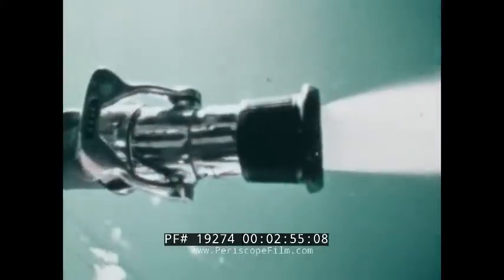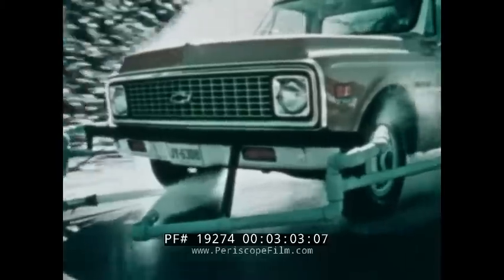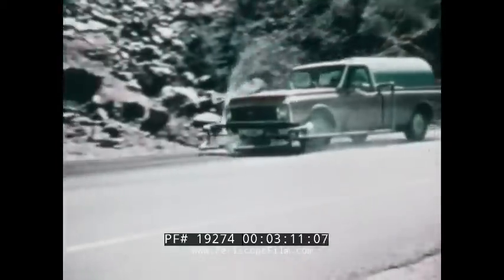In this demonstration, 175 gallons of water a minute under high pressure thoroughly drench the front disc brakes of a Chevrolet pickup. Then the pickup, heavily loaded, is sent down a canyon road with its brakes still being soaked — 40 miles an hour, 50, 60 — hit the brakes. A smooth, straight stop for the ninth straight time.